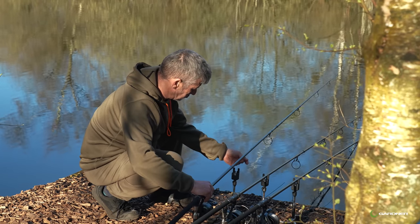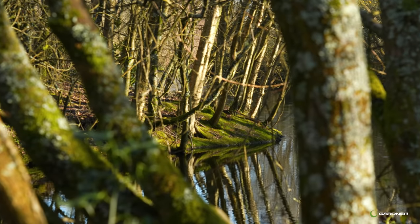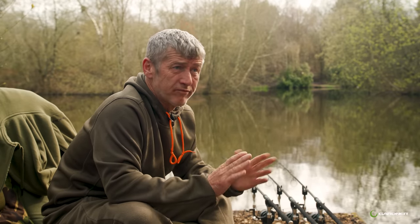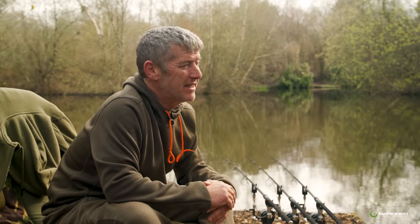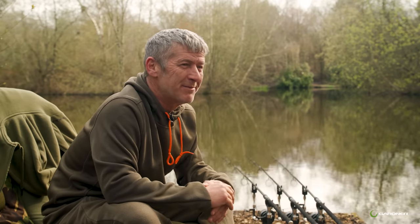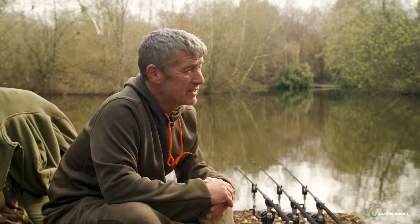Hi guys, exciting times. We're at Menard's in the rolling hills of Horsham. It's a gorgeous place - like an old estate lake. We're down here shooting a little rig sequence, the basic complicated rig for Gardner. I've joined Gardner after many years - I nearly joined them years ago and ended up having to go somewhere else. Well happy to be with Gardner, connected with Spearow Tackle.